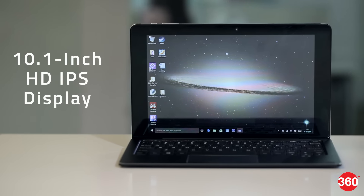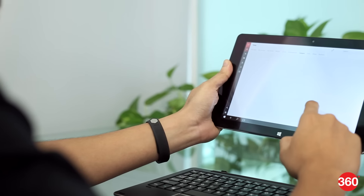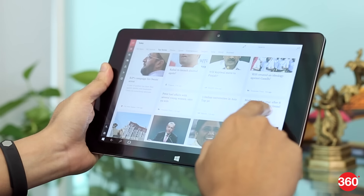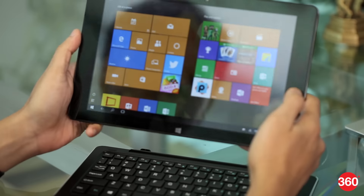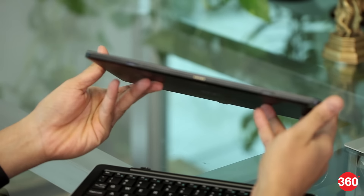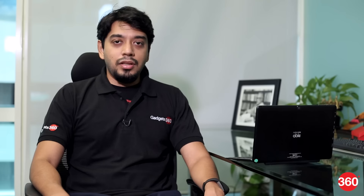The tablet features a 10.1-inch HD display which has good color reproduction and viewing angles. Touch response is also fairly accurate with good brightness levels for indoor use. The thick black borders around the display are a bit of an eyesore, but they do offer more room to grip the tablet. The biggest problem, however, is its weight, which makes it a task to hold with one hand for more than a couple of minutes at a stretch.